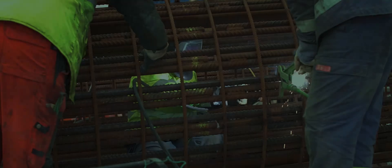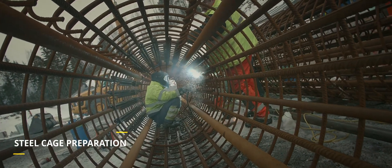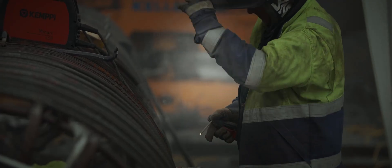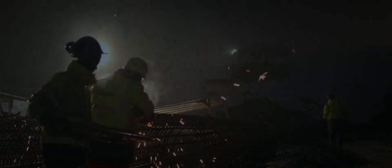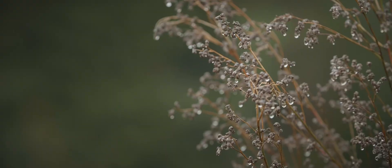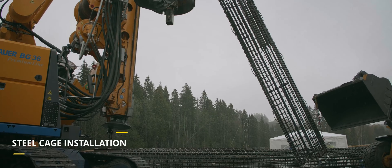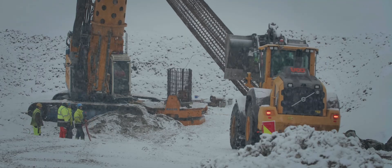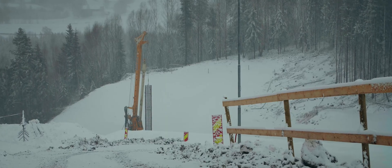The pre-fabricated reinforcement cages consisting of 32-millimeter rebars were connected together on site by welding to reach the necessary lengths. The inspection pipes were also installed at this stage. Each cage was lifted by the drilling rig, centered, submerged, and secured in the casing cavity. The next cage was then connected by welding until the cages reached the final depth of the column.